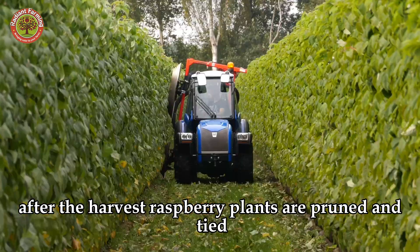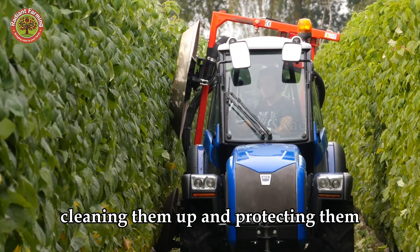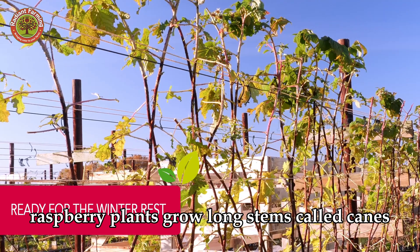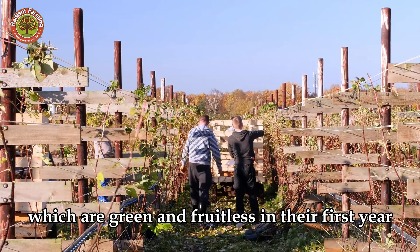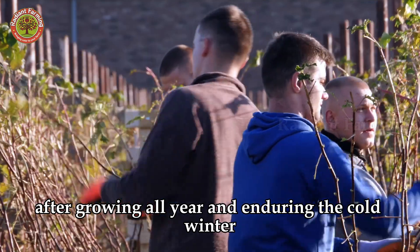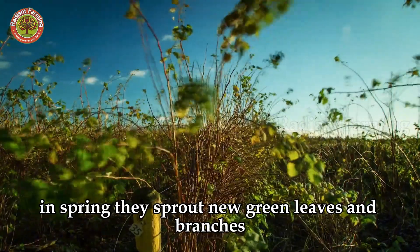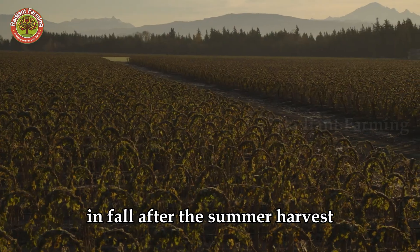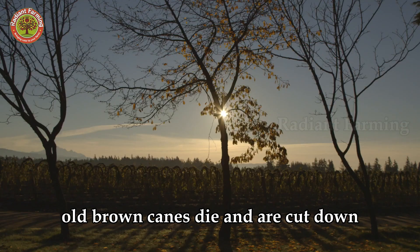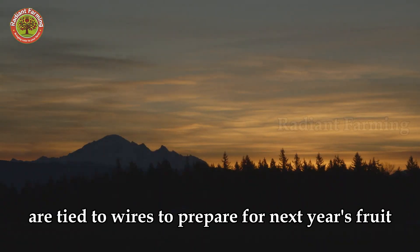After the harvest, raspberry plants are pruned and tied — like a haircut for the plants — cleaning them up and protecting them during the cold winter. Raspberry plants grow long stems called canes, which are green and fruitless in their first year. After growing all year and enduring the cold winter, green canes turn brown and hard. In spring, they sprout new green leaves and branches, bearing fruit in summer. In fall, after the summer harvest, old brown canes die and are cut down, while new green canes grown since spring are tied to wires to prepare for next year's fruit.